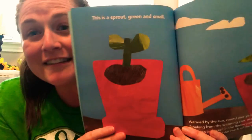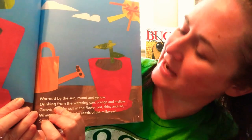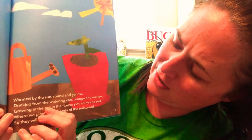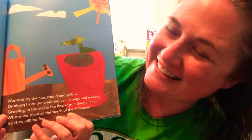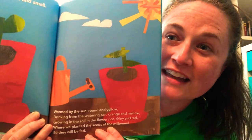This is the sprout, green and small, warm by the sun, round and yellow, drinking from the watering can, orange and mellow, growing in the soil in the flower pot, shiny and red, where we planted the seeds of the milkweed, so they will be fed. Wow, it sprouted!